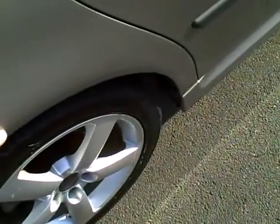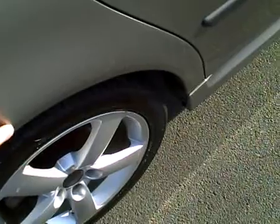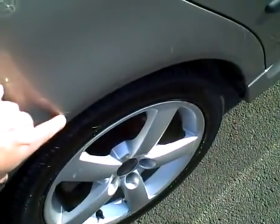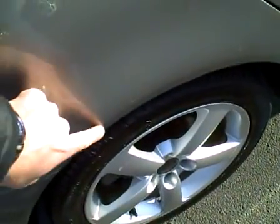The rear right quarter panel has a very light clear coat scratch here and a couple little light scuffs over the wheel. That's actually almost just coming off with my fingernail — in fact it did come off. So nothing there, looks pretty good.